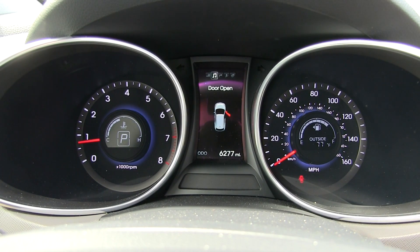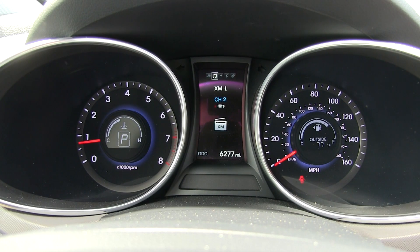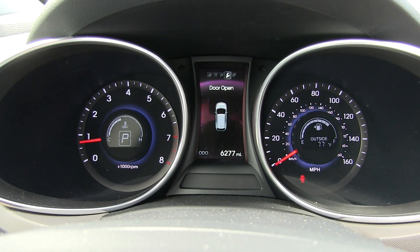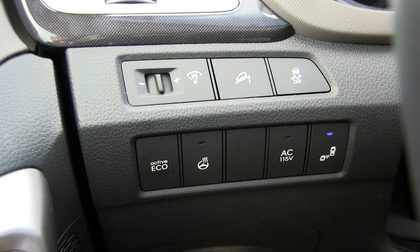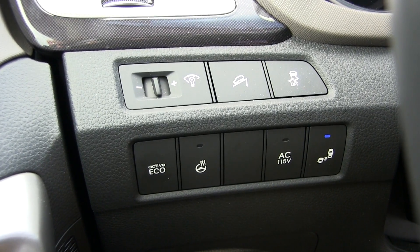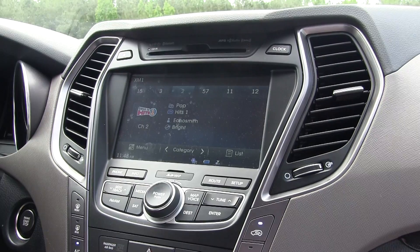The gauge cluster features an analog display for the tach and speedometer with a digital readout in between, showing entertainment info, compass, and various vehicle settings. One thing missing that I'd like is a digital speed readout. To the left of the steering wheel you'll find controls for the AC, rear power, heated steering wheel, and other modes.